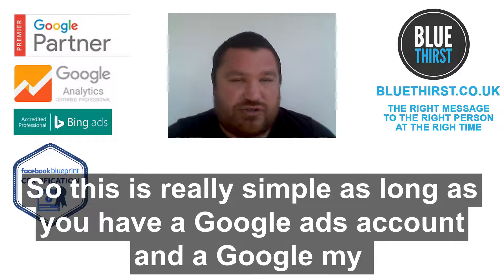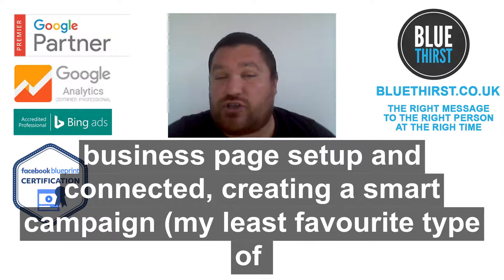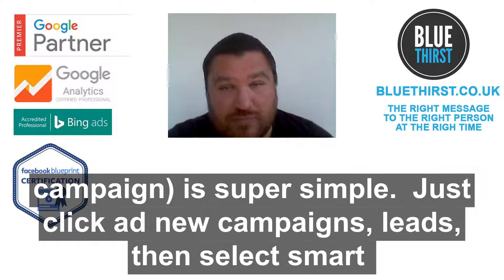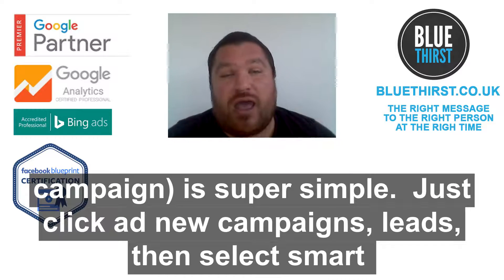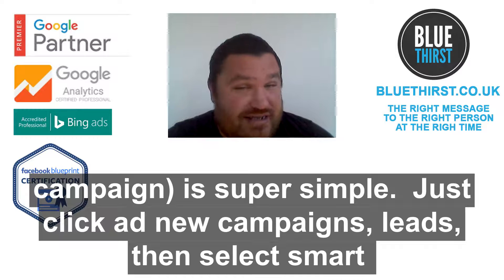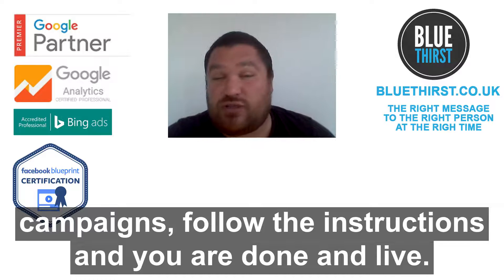It's really simple to do as long as you have a Google Ads account and a Google My Business page set up correctly and connected. You simply have to create a smart campaign — which is actually my least favourite type of campaign, but it is super simple. Just click 'Add New Campaign', choose Leads, then select smart campaigns, follow the instructions, and you are done and it's live.